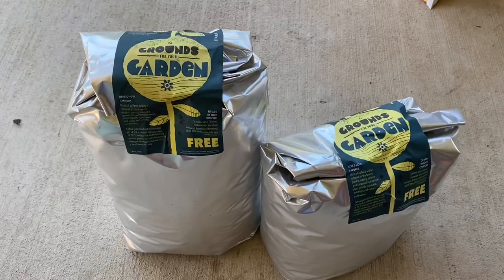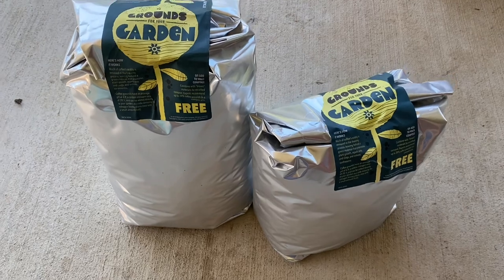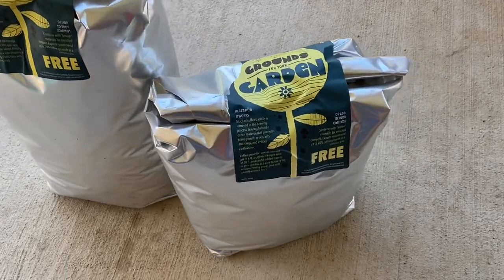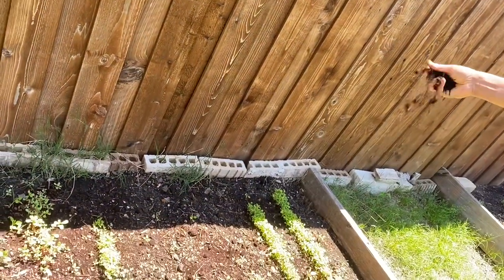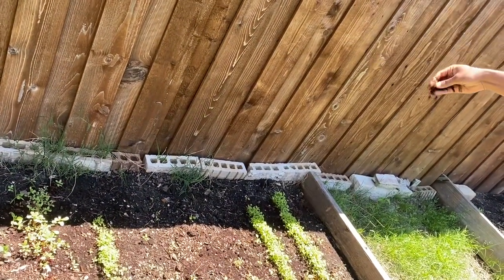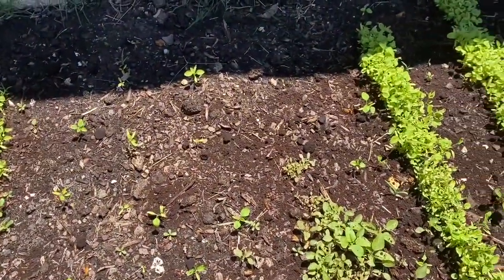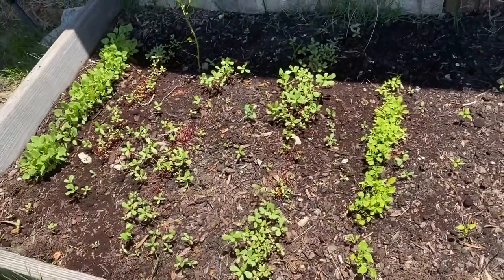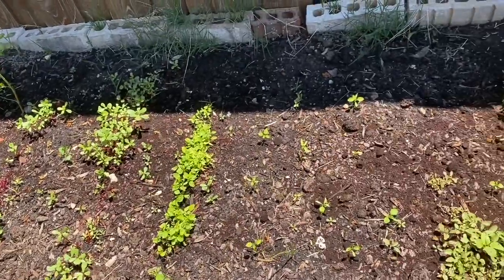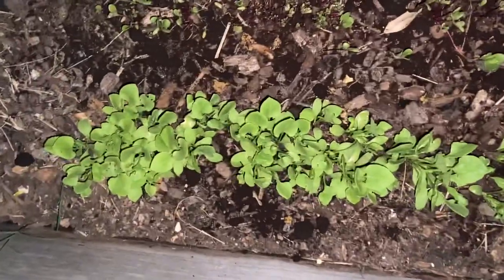It is mentioned in many places that coffee grounds repel roly polies, snails, and slugs. So I wanted to try this. I brought coffee grounds from Starbucks and sprinkled it. Be careful — since it is acidic in nature, too much may damage the plants. I sprinkled a little bit in the afternoon and checked at midnight, and there was not a single slug or snail. I was so happy, but before sharing, I wanted to observe a couple more times to confirm.